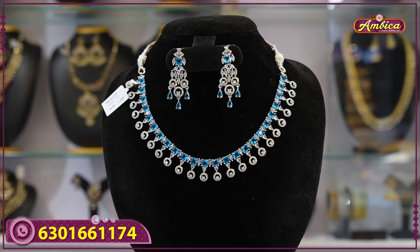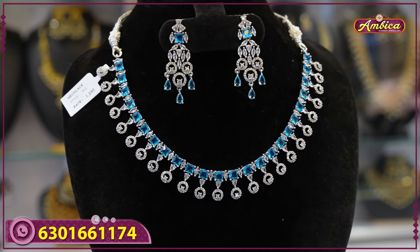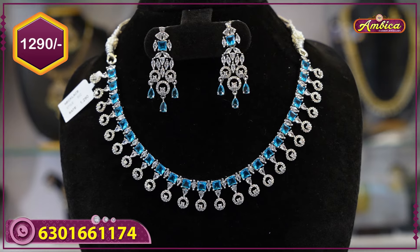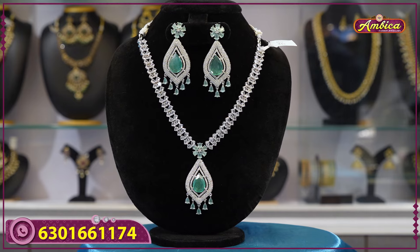Coming to pink color, sky blue color option also available. Complete facial color option with antique designs, reasonable prices. 1290 rupees with free shipping.